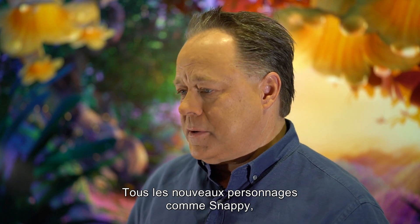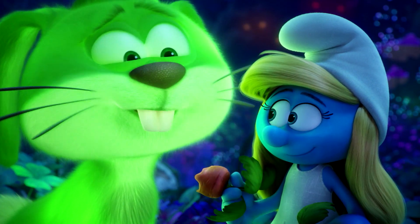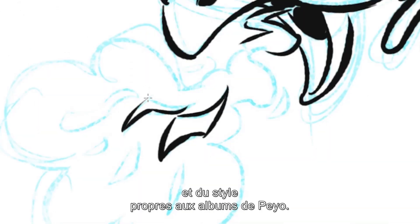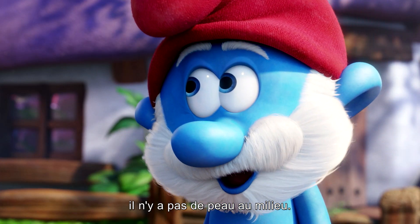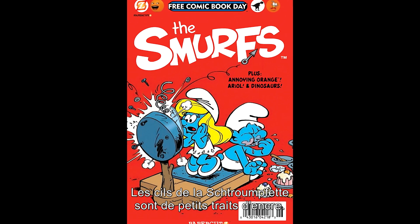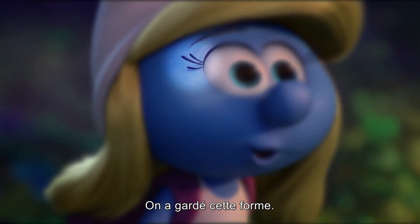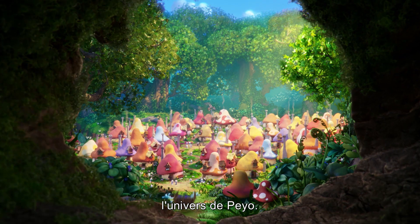All of our new characters — Snappy Bug, Bucky, the Glow Bunny — they're all derived from shapes and design styles from Peyo's comic books. The eyes are joined; there's no skin between the eyes. When a character has a surprised expression, you'll see the eyebrows move up above the hat. Smurfette's eyelashes are just little ink lines — we tried for that shape. All of these things help it to look like a Peyo world.